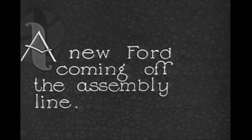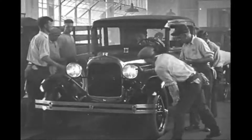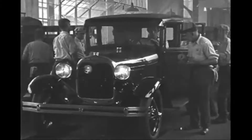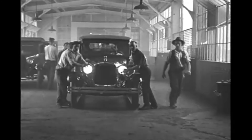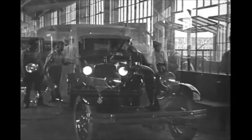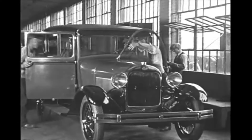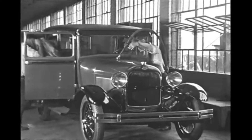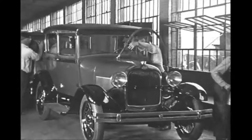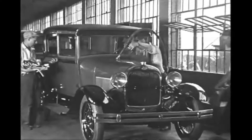So how many Model As rolled out of a Ford factory with wheels other than black? That's a number that cannot be determined. When you take the production numbers of the Deluxe Roadster, Deluxe Phaeton, Convertible Sedan, Deluxe 2-door, and Deluxe 4-door, you get a combined total of around 120,000 vehicles. There are no known records indicating how many were special ordered with color wheels, or how many color wheels were shipped to dealers for install.